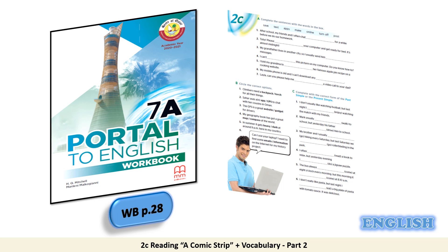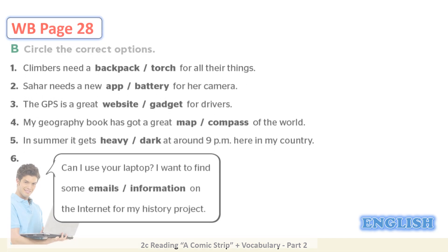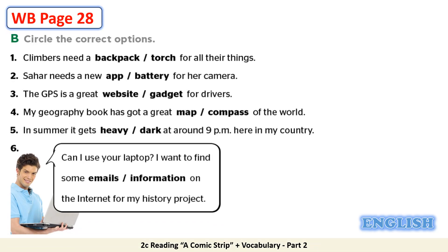Now kindly open your workbook on page 28, and go to task B. Read the given instructions: Circle the correct options. Here you have 6 sentences. Each sentence has got 2 words to choose from and complete it correctly. Kindly pause the video and choose the correct options.